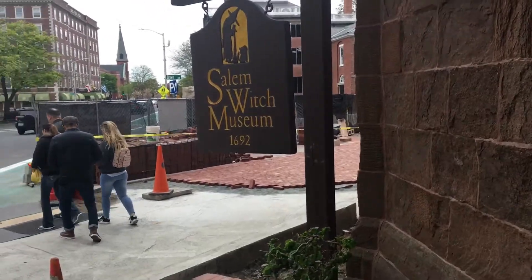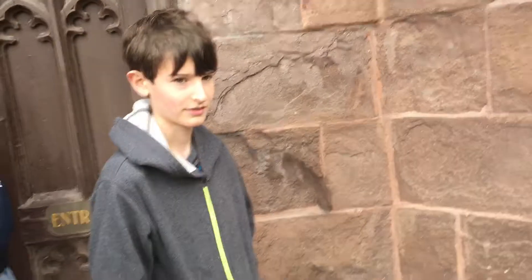I'm at the Salem Witch Museum in Salem, Massachusetts. With me is my cousin Adam and Jeffrey, aka CMJ Studios. So Adam, what do you have to say for this vlog so far? This is the first clip.